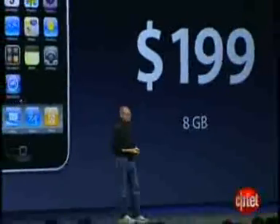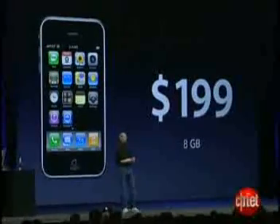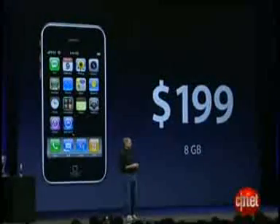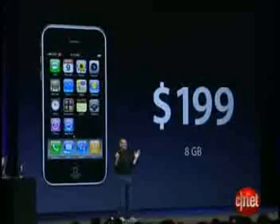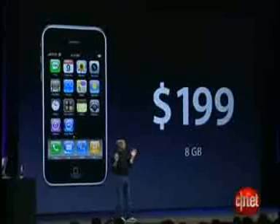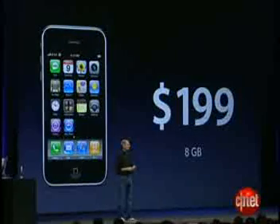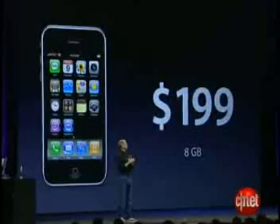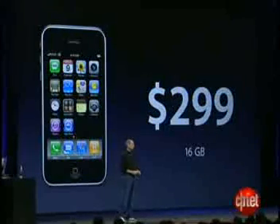And I'm really happy to tell you that the iPhone 3G is going to sell for $199. At just $199, we think the iPhone 3G is going to be affordable to almost everyone. That's for the 8-gigabyte model. The 16-gigabyte model is just $299.